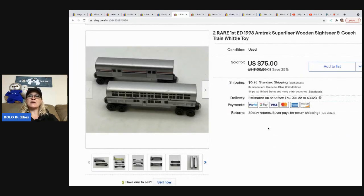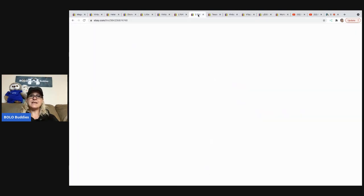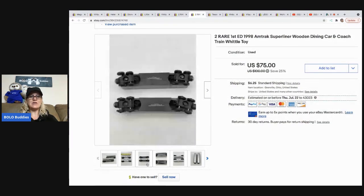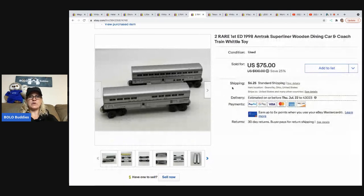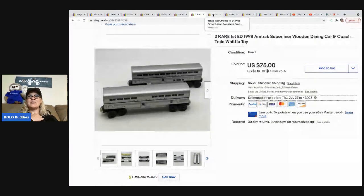The next item is these Amtrak trains — there are two of them — sold for $75 plus shipping, so the buyer was all in for $89.44. The same person also bought another set of the same thing: $75 plus shipping, $89.44. I dug these out of a mystery box — it was a very, very nice surprise. It was a pretty dirty box, but that unboxing will be on my Sourcing with Bolo Buddies YouTube channel, where I unbox all of it. It's trains and toys — it ended up being a great box.